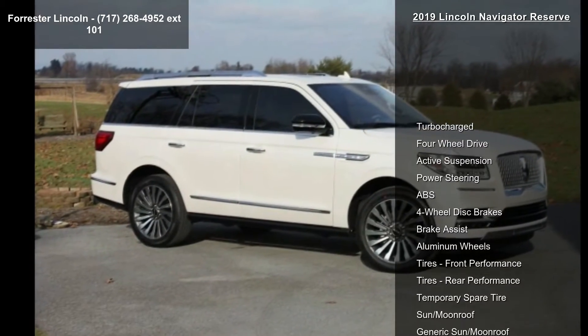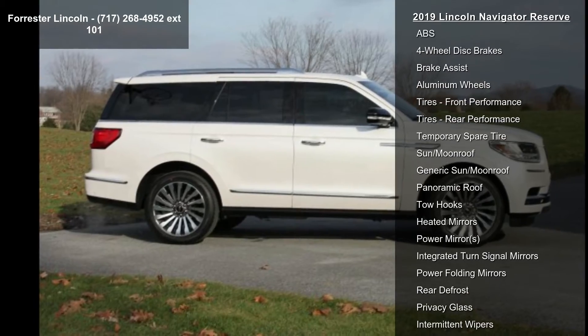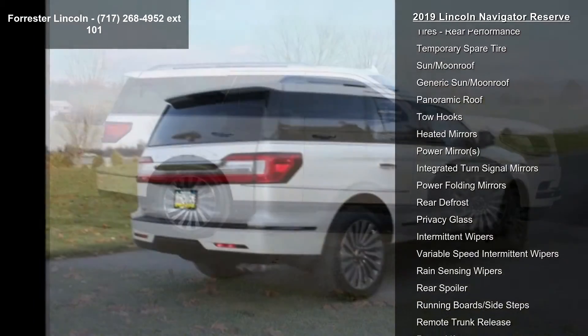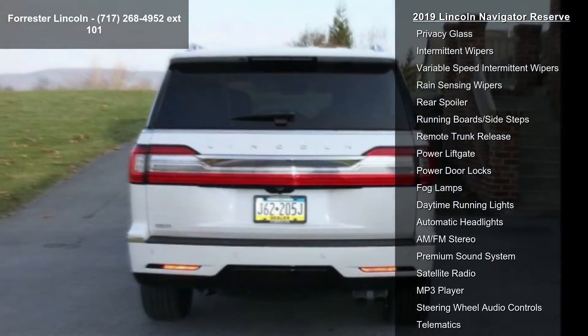Enjoy these notable features: turbocharged, four-wheel drive, active suspension, power steering, ABS, four-wheel disc brakes, brake assist, aluminum wheels and tires, and front performance.